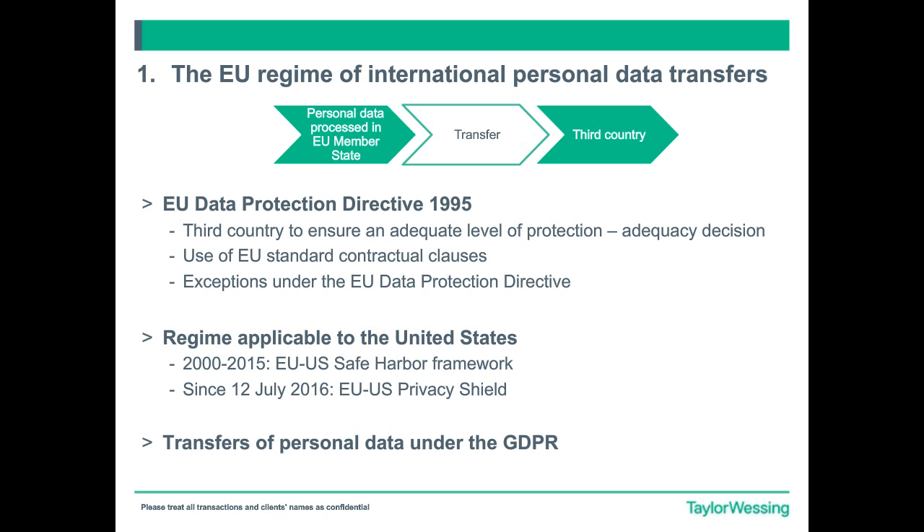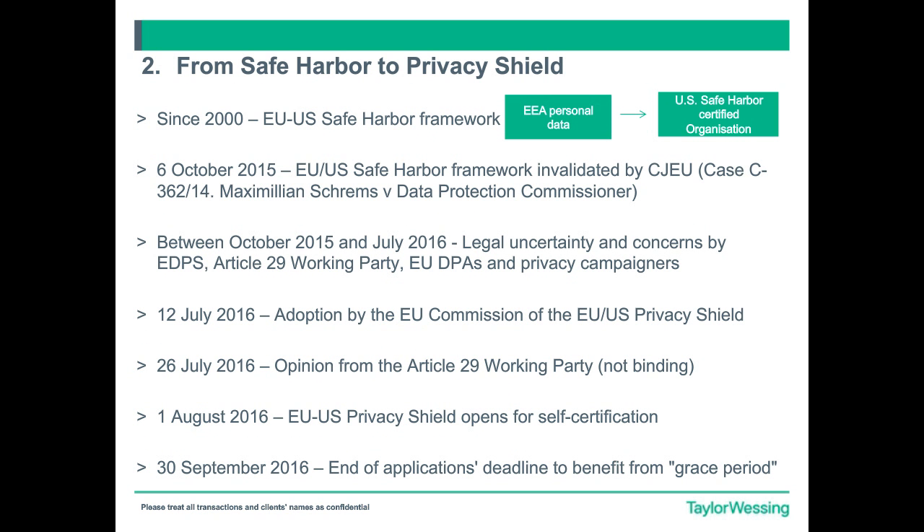The regime applicable to the United States was governed by the EU Safe Harbor Framework between 2000 and 2015. Then since July 2016, we've had the EU-US Privacy Shield. We also have the ongoing transfer of personal data as a principle and as a restriction set out under the GDPR. You can see very specific references to that in the GDPR text. In Article 44 of the GDPR, you'll find the broad principle that still addresses restricting data transfers unless a form of adequacy or derogation is used.